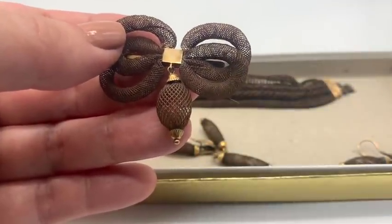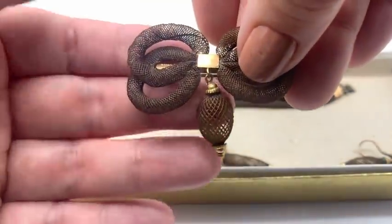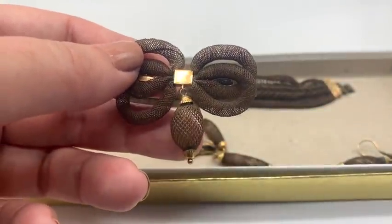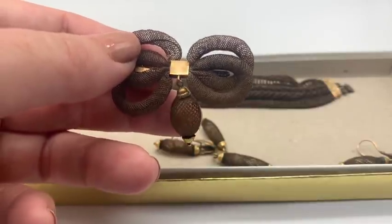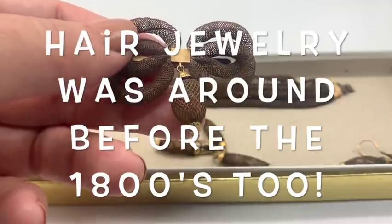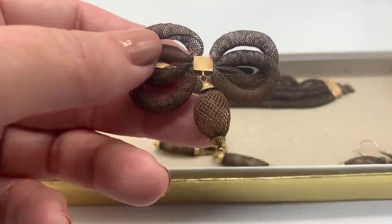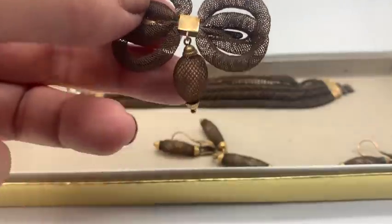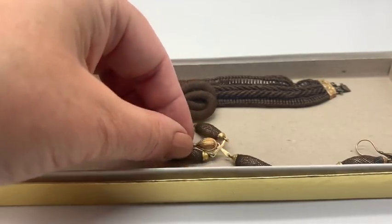I really can't understand how people get so grossed out over hair jewelry. Hair is beautiful — we spend a lot of money on it, we comb it, brush it. It's lustrous. In the 1800s, hair jewelry was just a keepsake, and it's hard for people to relate to it these days, although a lot of people save a lock of hair from their kid's first haircut. Hair is a wonderful keepsake because it doesn't degrade very easily and can keep for a long time if stored under the right conditions.